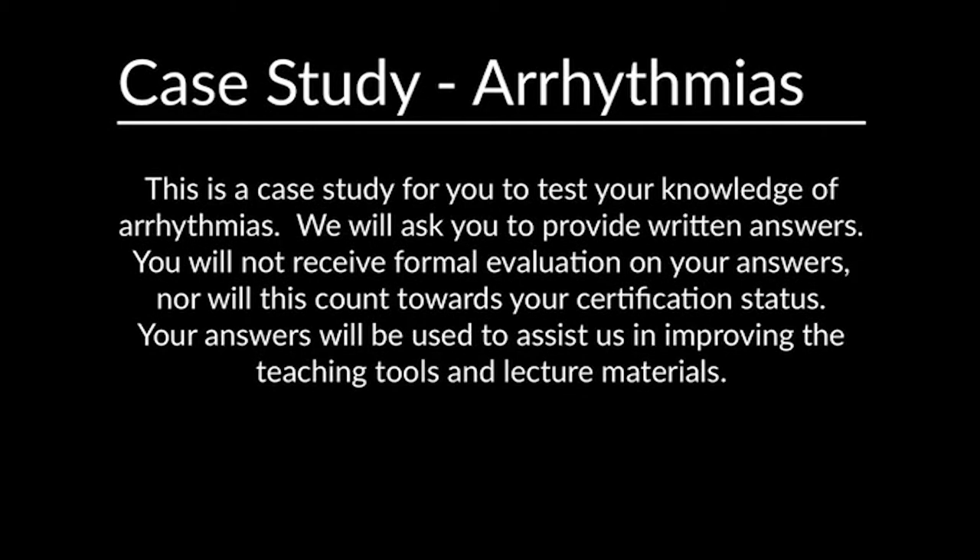We will ask you to provide written answers. You will not receive formal evaluation on your answers, nor will this count towards your certification status. Your answers will be used to assist us in improving the teaching tools and lecture materials.